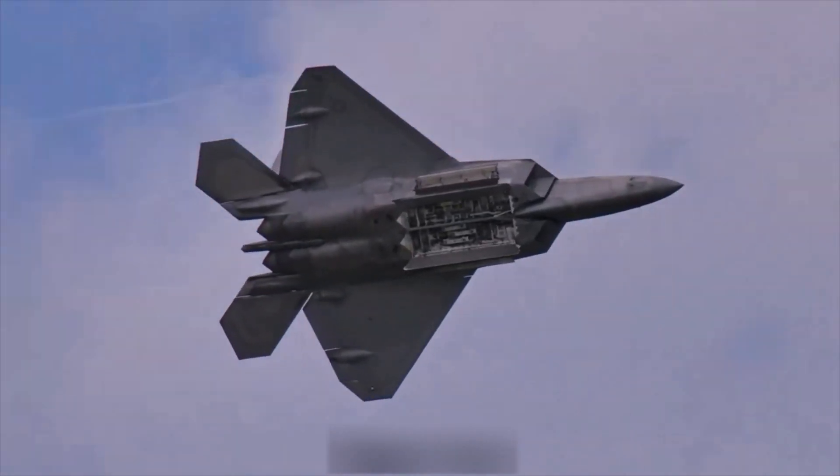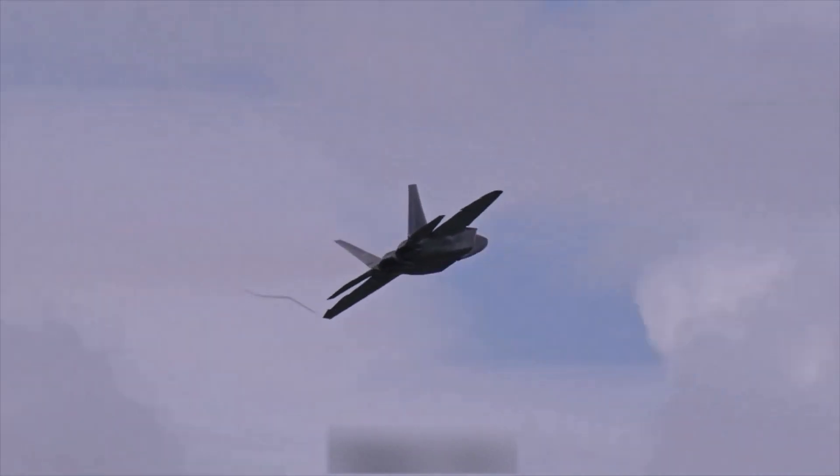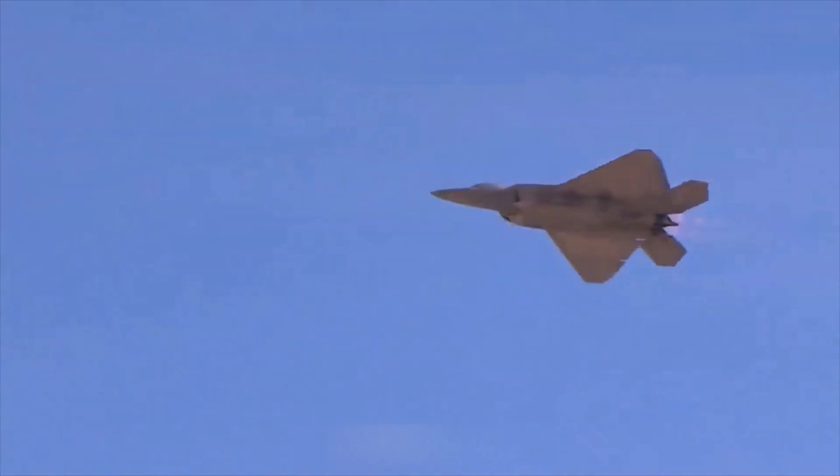The maximum takeoff weight is 38 tons. The combat radius without air refueling is about 700 kilometers. The flight altitude is 20 kilometers.